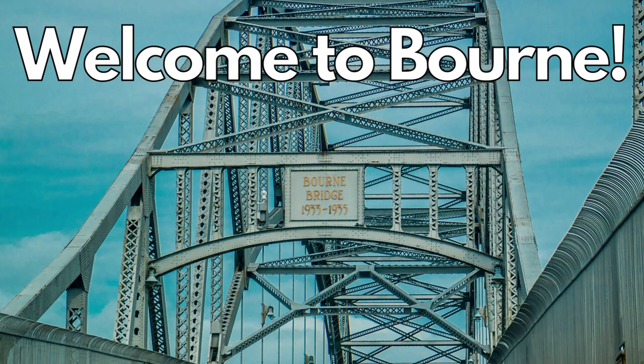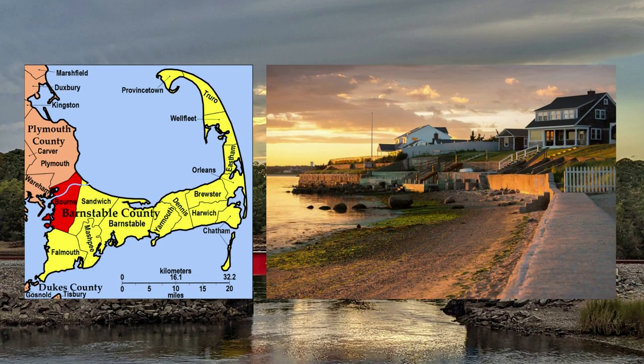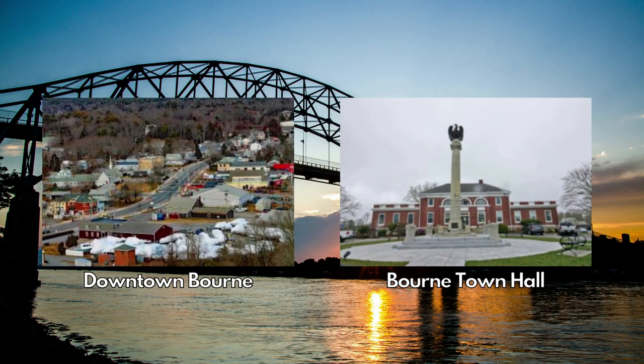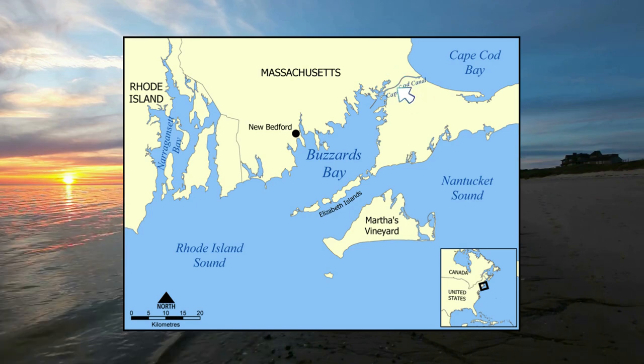We are excited to kick off our series with the first town of Bourne. Bourne is part of the Upper Cape and has seven villages. The villages are Bourndale, Pocasset, Cotomet, Wanyan Beach, Sagamore, Sagamore Beach, and Buzzards Bay. Buzzards Bay and Sagamore Beach are on the mainland side of the Cape.